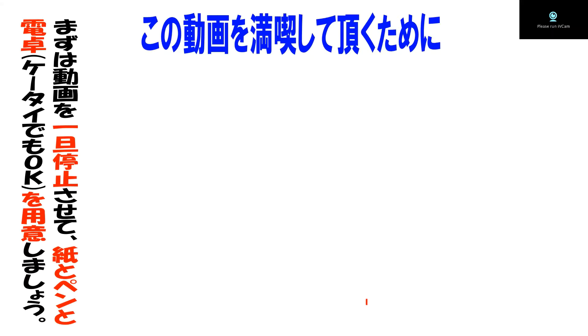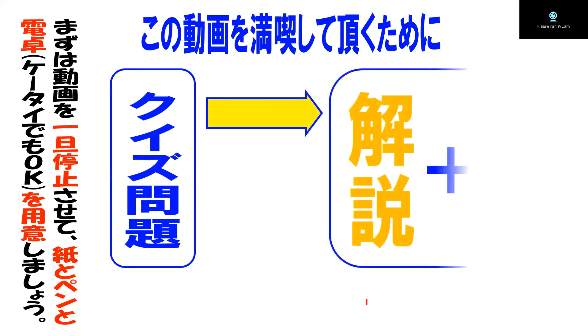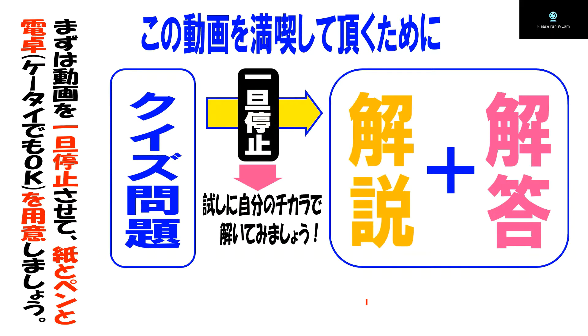はい、みなさんこんにちは。マネトラです。前回の1作目が高評価のボタンをたくさんいただきましたので、急いでこの2作目を作っています。1作目同様、まずはこの動画を一旦停止して、紙とペンと電卓を持ってきておきましょう。問題が出終わった瞬間に一旦停止して、自分の力で解いてみましょう。